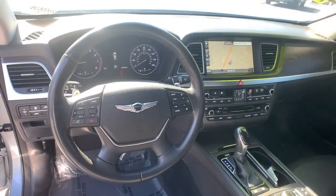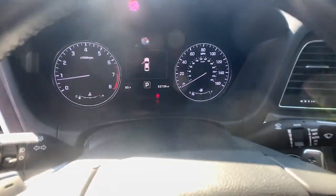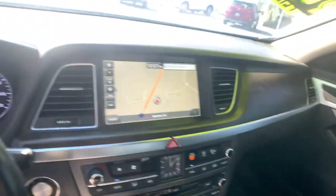Get the performance and luxury you deserve when you take the wheel of this Genesis G80. Our team will give you an outstanding test drive experience. Stop in today.